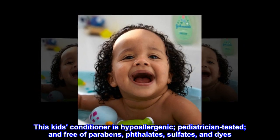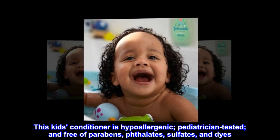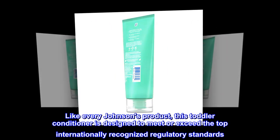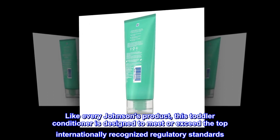This kids' conditioner is hypoallergenic, pediatrician-tested, and free of parabens, phthalates, sulfates, and dyes. Like every Johnson's product, this toddler conditioner is designed to meet or exceed the top internationally recognized regulatory standards.